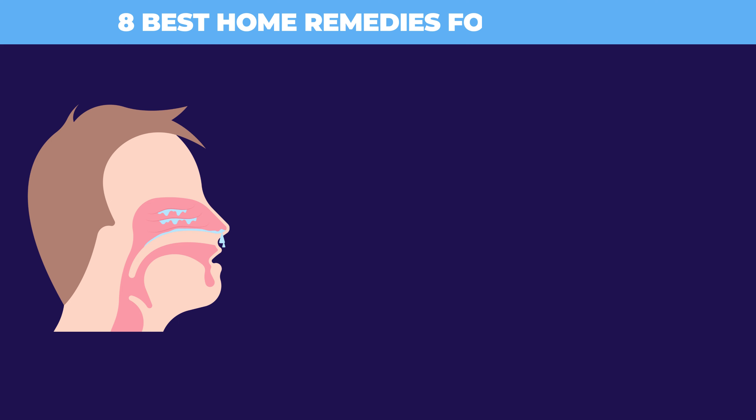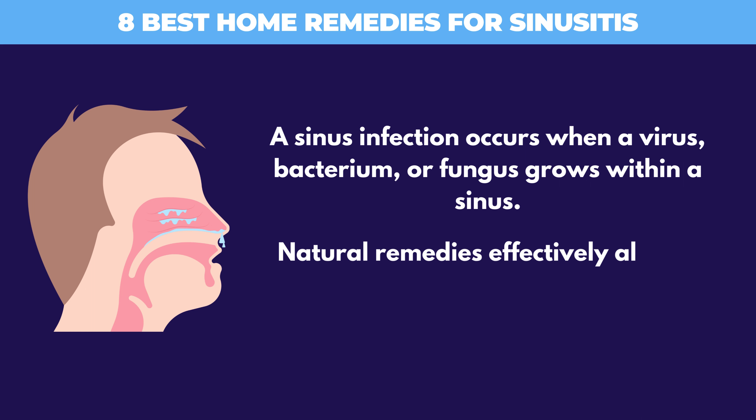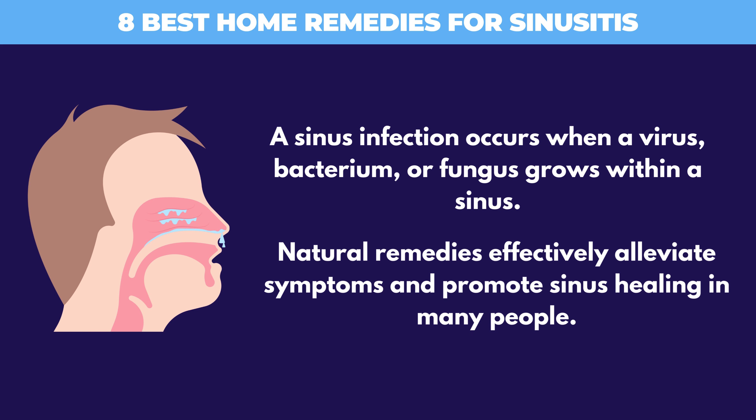8 Best Home Remedies for Sinusitis. A sinus infection occurs when a virus, bacterium, or fungus grows within a sinus. Natural remedies effectively alleviate symptoms and promote sinus healing in many people.